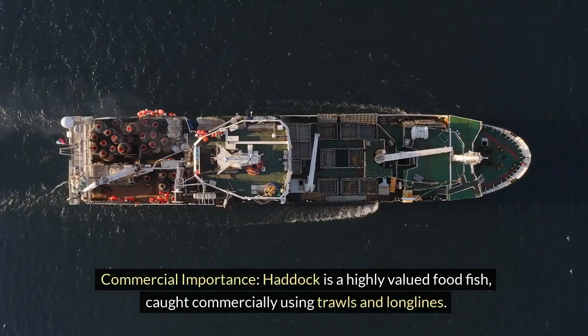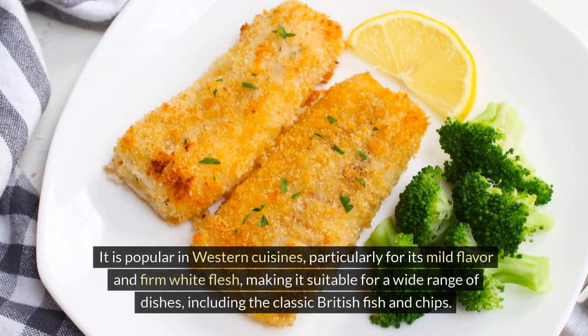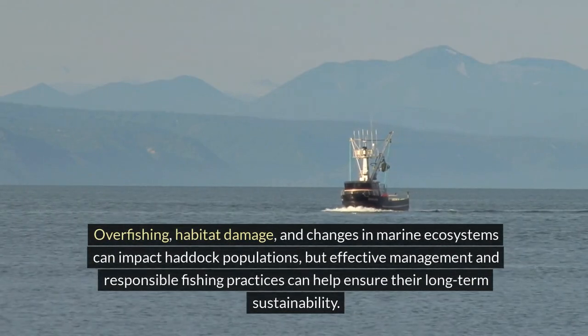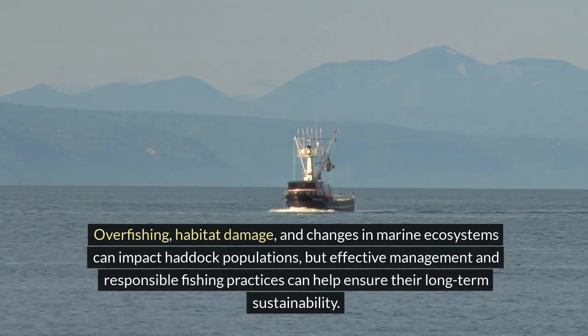Commercial importance. Haddock is a highly valued food fish, caught commercially using trawls and longlines. It is popular in Western cuisines, particularly for its mild flavor and firm white flesh, making it suitable for a wide range of dishes, including the classic British fish and chips. Overfishing, habitat damage, and changes in marine ecosystems can impact haddock populations, but effective management and responsible fishing practices can help ensure their long-term sustainability.